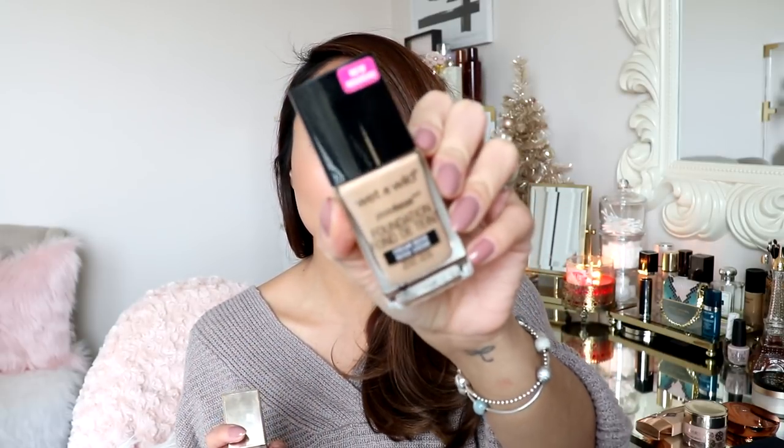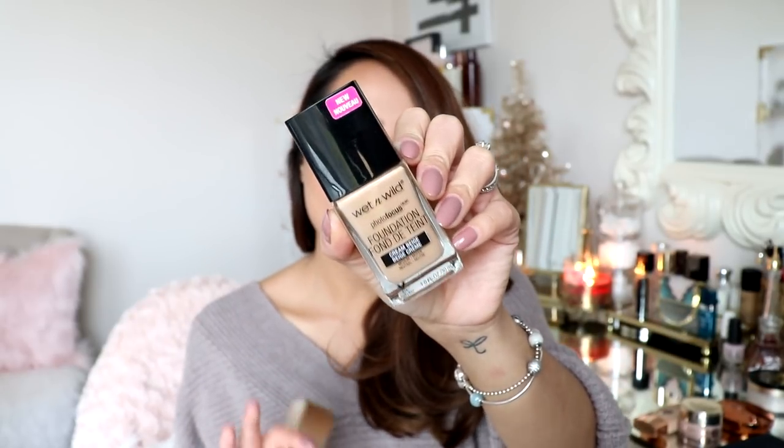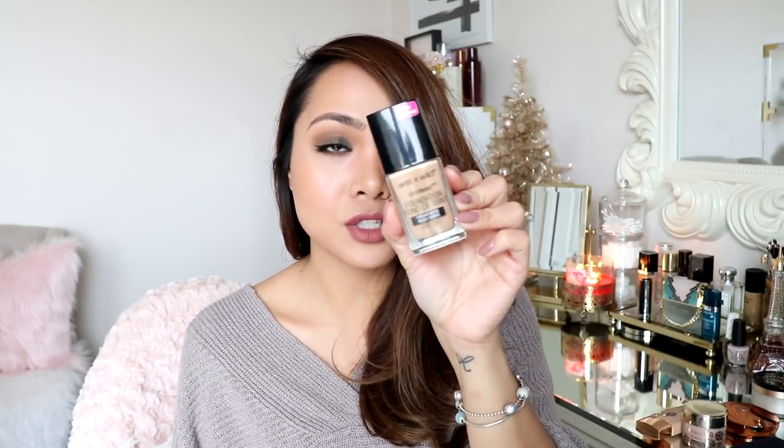Next are foundations. I have this one from Wet n Wild — it's the Photofocus foundation and it's only $4. If you haven't tried it yet I highly recommend that you do. If you don't end up liking it you're not really losing a lot. I did do a tutorial using this product. It gives your face a very natural finish — I have it on right now actually — and it covers everything, evens out your skin tone. It's just amazing.